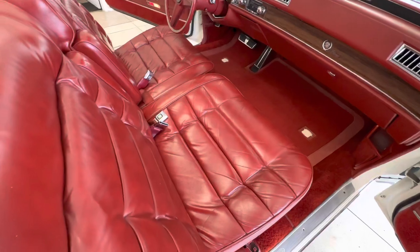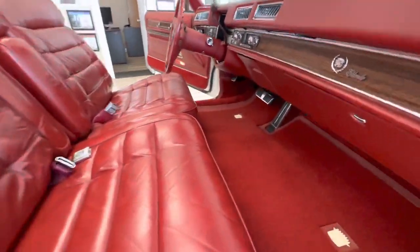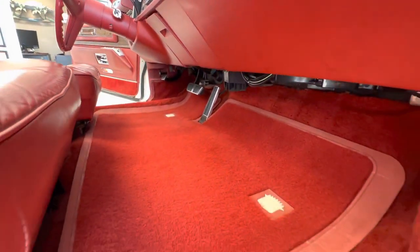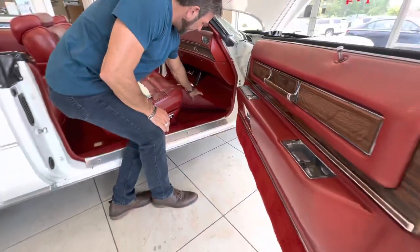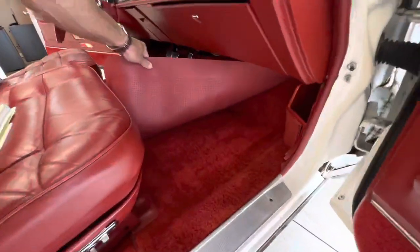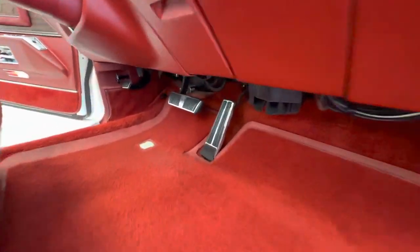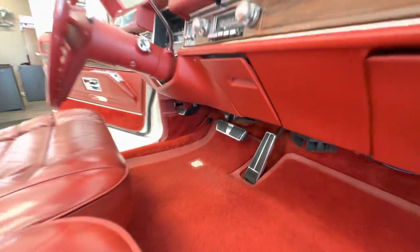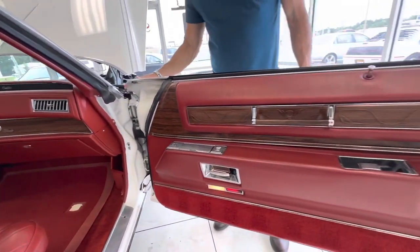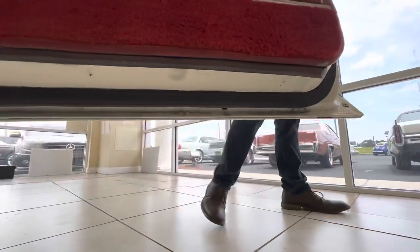Look at the seats — everything is nice and soft and still in great shape. Let me lift that carpet from the floor mat so you can see under there. The carpets are beautiful, really good condition. The pedals — again, the car tells the story. The good news is I've got documentation backing up the mileage, and the car also tells the story of how nice it is. Look up under this door jam as well — again, no rust, no rot.